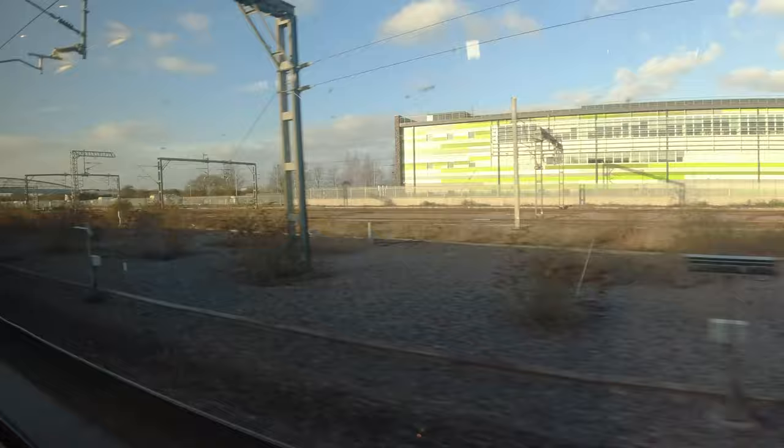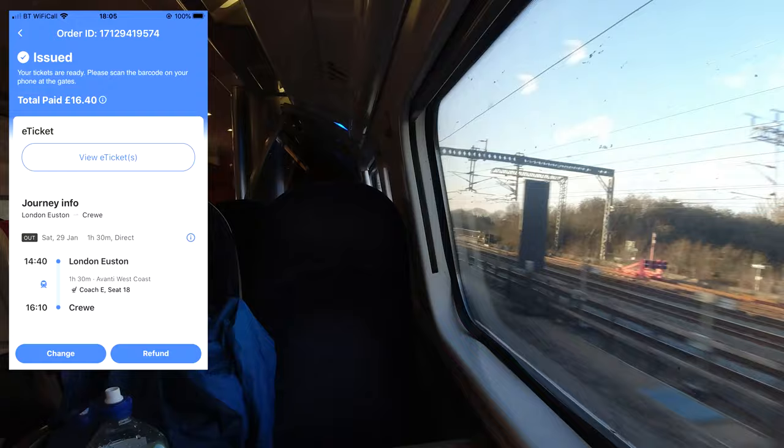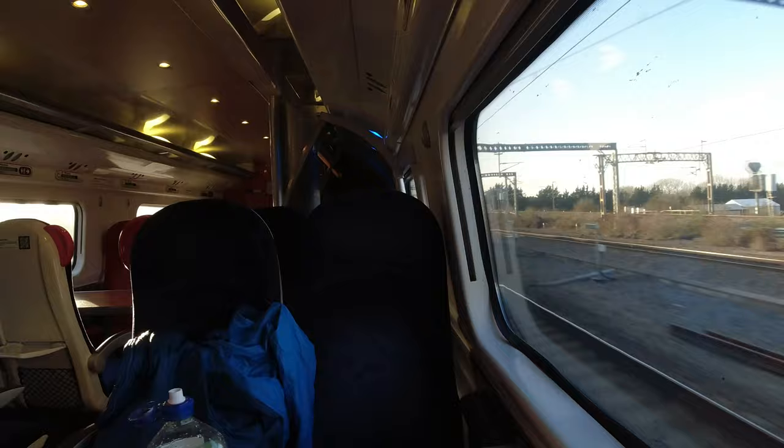We didn't slow down much going through Rugby at all — this is where we branch off at the Trent Valley Junction, bypassing the conurbations of Coventry, Birmingham and the Black Country. Incidentally, the price I paid for today's journey was £16.40, which I thought was pretty good for Avanti West Coast. I purchased this about three weeks in advance.